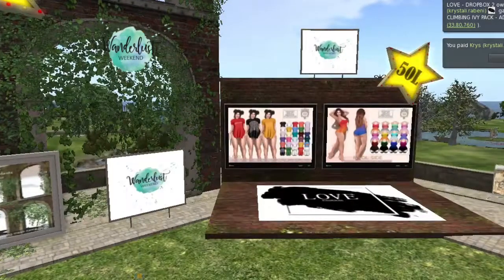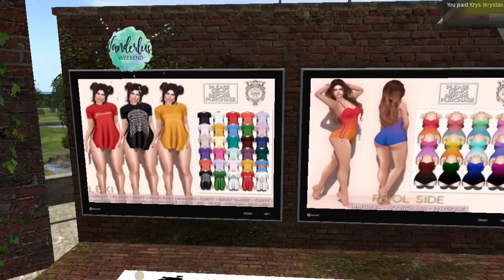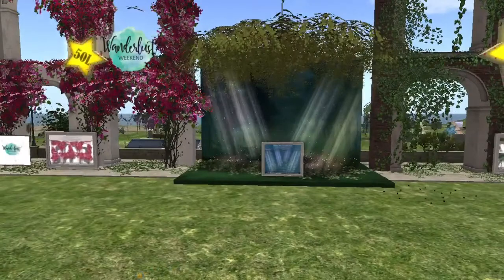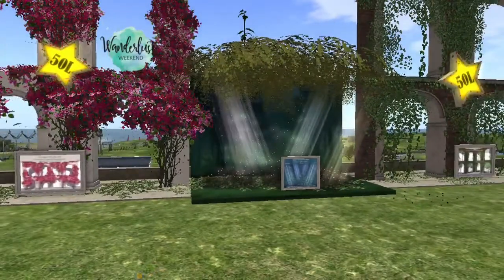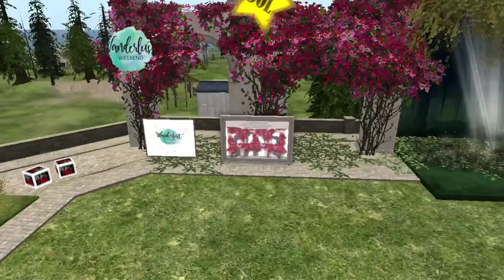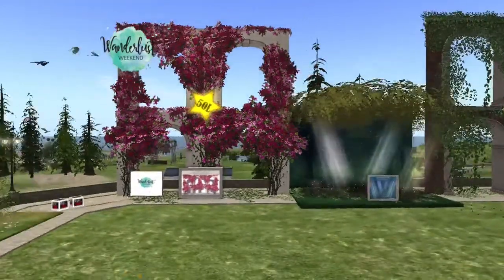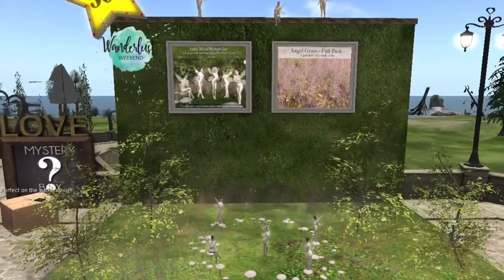There are a few other items on sale. There are two outfits — one is like an oversized t-shirt, very cute, and the other one is like a swimsuit. Both come with a quite extensive color HUD. I like the ombre effect for that bathing suit. There are also a few things still on sale from past Wunderlust weekends: the moonbeam pack, last week's flowers crawling up the wall, which I bought and loved.